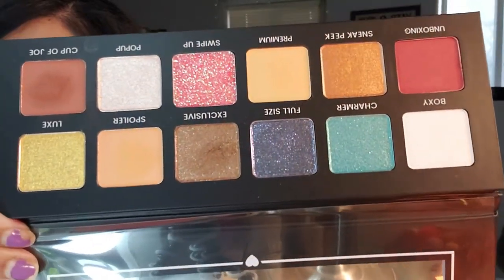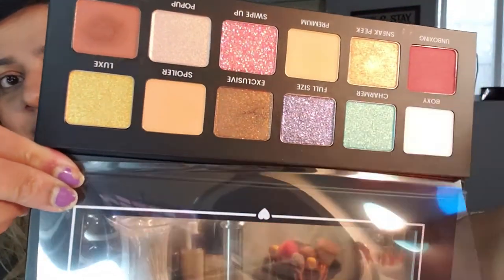The Boxycharm Hella Charmer palette — I swatched some shades and I don't mind them. I want to keep it because it's exclusive to Boxycharm — you can't get it anywhere else. The pans are huge, they have neutral shades and some colorful glitter shades that you really don't see anywhere. We'll see what happens in my next declutter video, but since it was exclusive to Boxycharm I might as well keep it. Now let's get into my BH Cosmetics palettes — I have a lot.